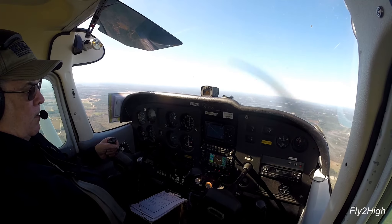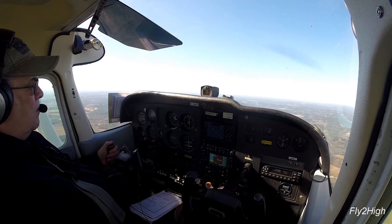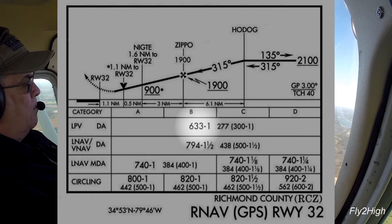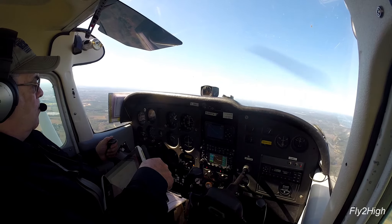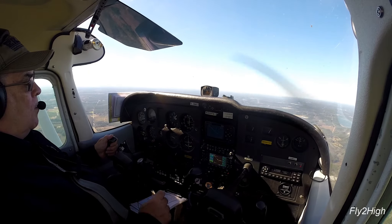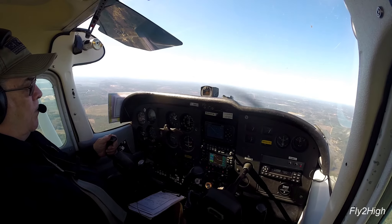At this point I am established inbound on the 315-degree course. While I am permitted to descend to 1,900 feet, I've elected to remain at 2,100 where I will intercept the glide slope and follow it down from here. 633 is my minimum descent altitude.